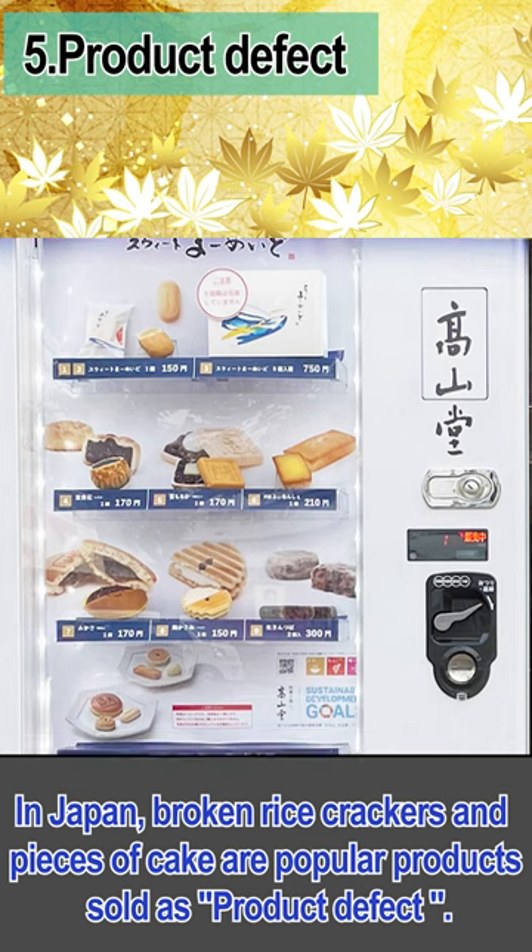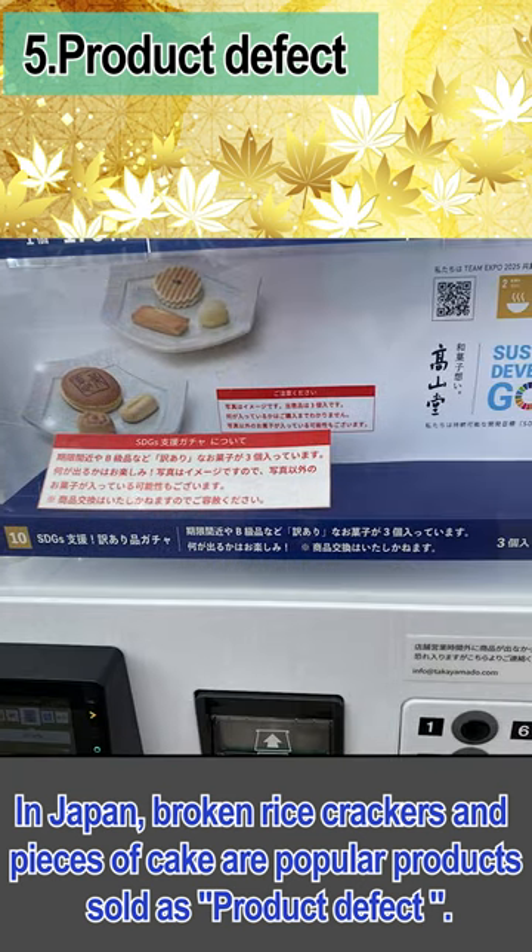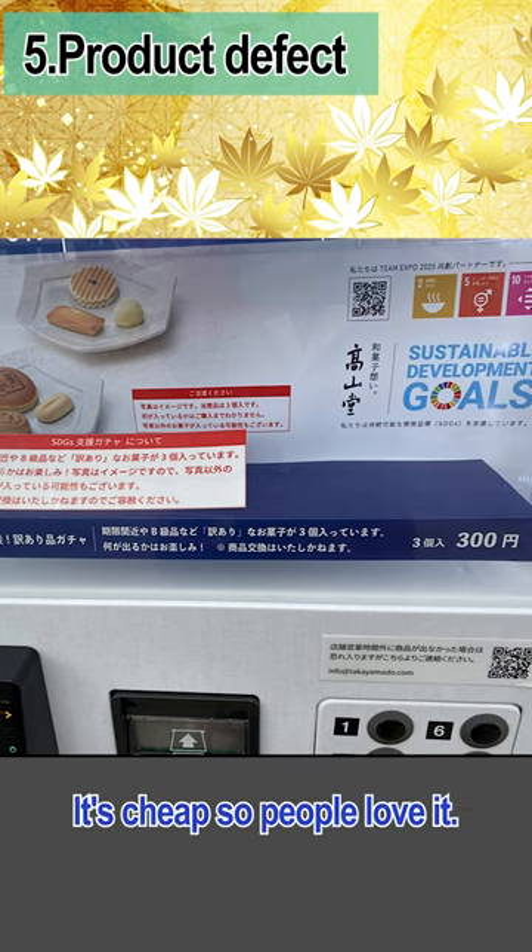In Japan, broken rice crackers and pieces of cake are popular products sold as 'product defect.' They're cheap, so people love them.